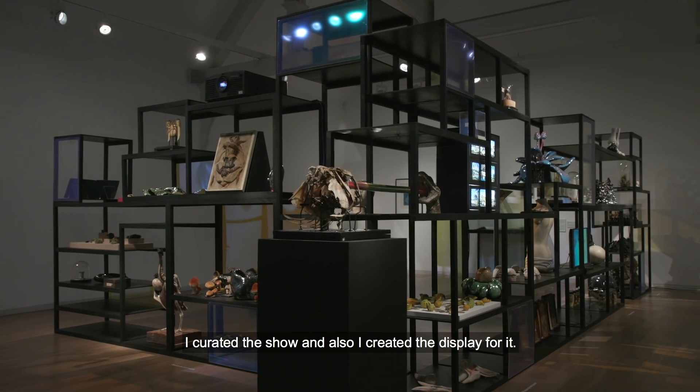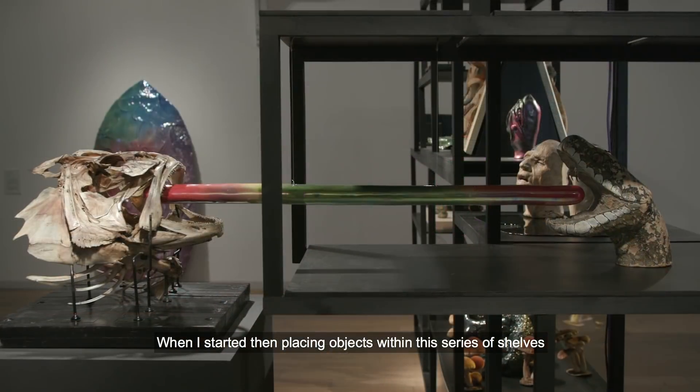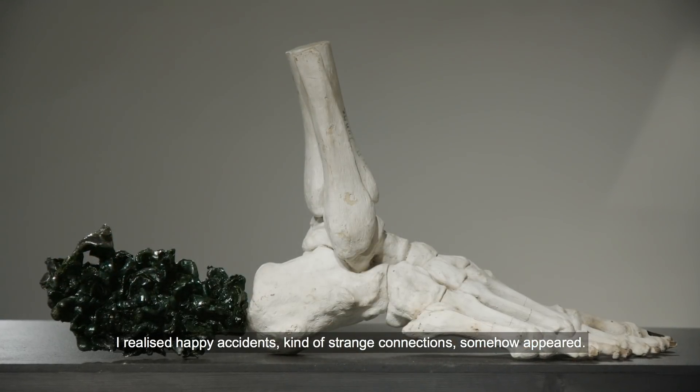I curated the show and also I created the display for it. When I started placing objects within this series of shelves, I realised happy accidents — this kind of strange connection somehow appeared.